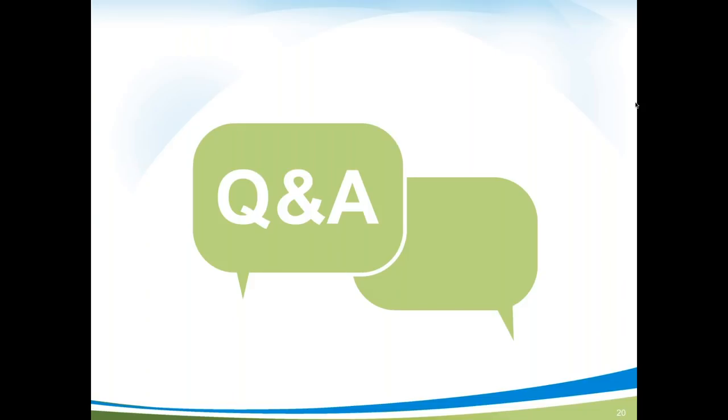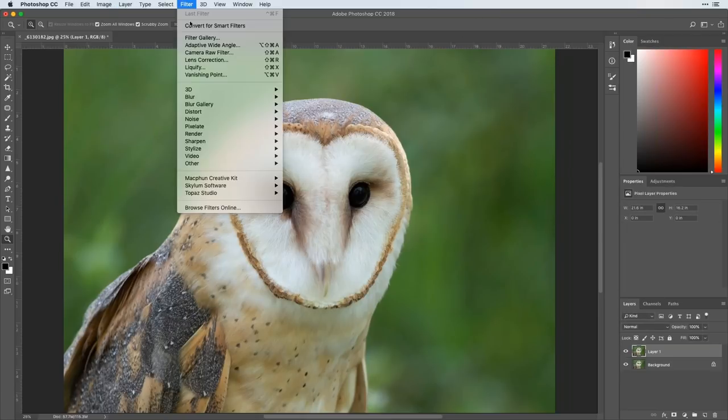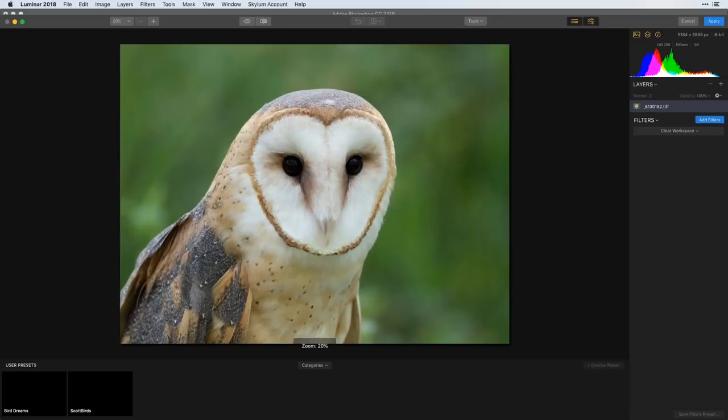Moving on to post-processing: Scott opens a photograph of a barn owl — a feather-perfect barn owl — in Photoshop to demonstrate Luminar as a plugin. The most common question he gets is whether Luminar can work with Photoshop and Lightroom. The answer is absolutely yes, and it can also work as a standalone. He demonstrates: hit Command-J to duplicate the layer, go to Filter, and Luminar 2018 appears there as a plugin that installs automatically.